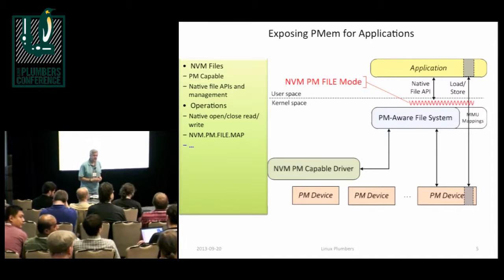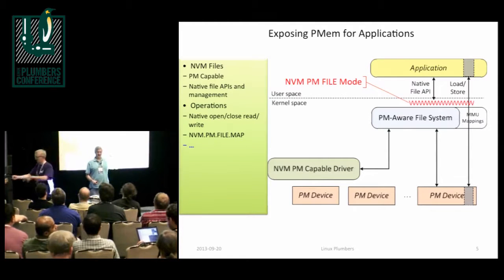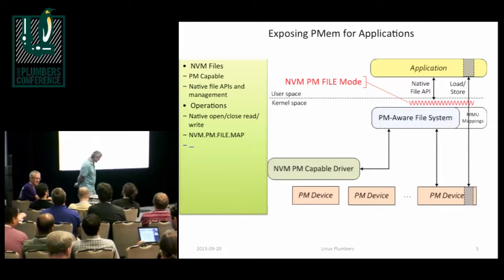Persistent memory is not a new technology — core memory was persistent. At the Storage Developers Conference earlier this week, I put up a slide showing core memory, and started describing it. My roommate was working on one of the physics department mini computers on a project. There was a power failure. Everything died. He waited 45 minutes. The power came on, and his program just kept right on running — that's persistent memory.